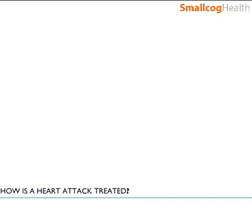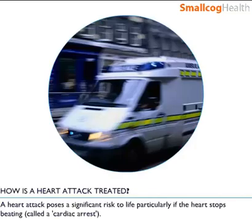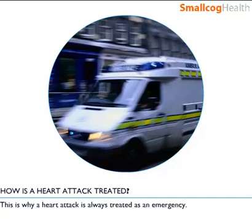How is a heart attack treated? A heart attack poses a significant risk to life, particularly if the heart stops beating, called a cardiac arrest. This is why a heart attack is always treated as an emergency.